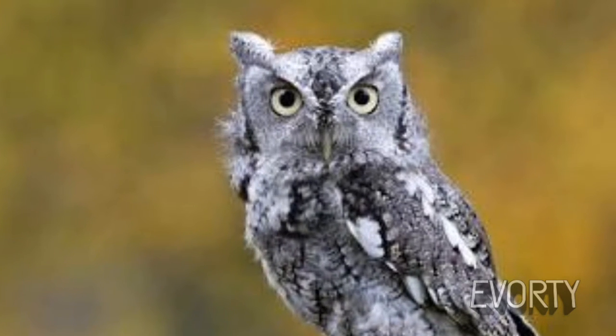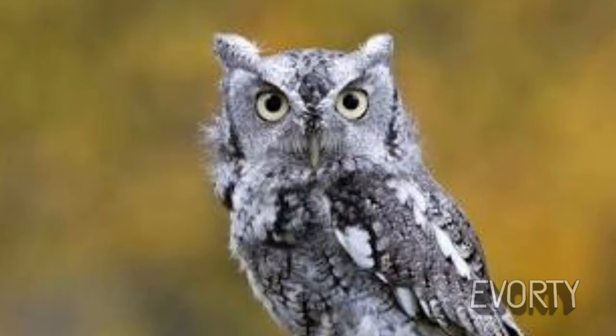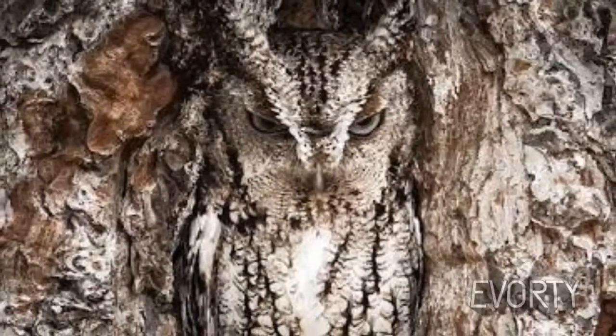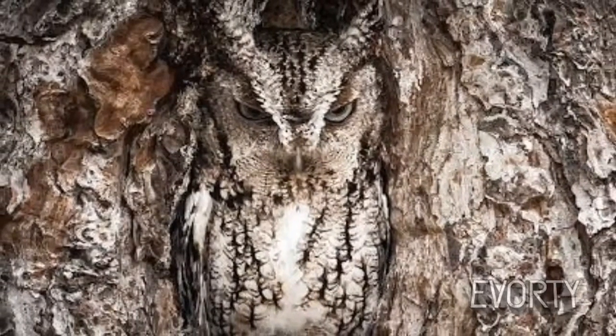Eastern screech owl. The eastern screech owl is a master of disguise. According to the Cornell Lab Bird Academy, its brown, gray, and white coloring blends in beautifully with the bark of trees where the owl hides in cavities. It also has feathers sticking up from its head that break up its outline and make it harder to see, as explained by the University of California, Santa Barbara.